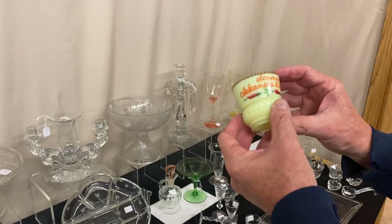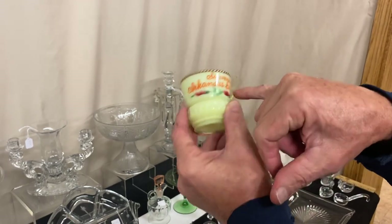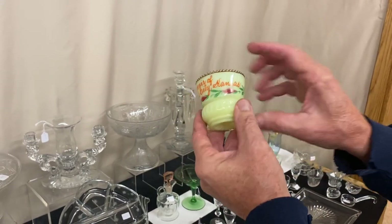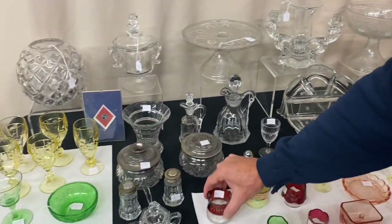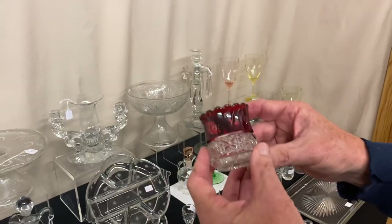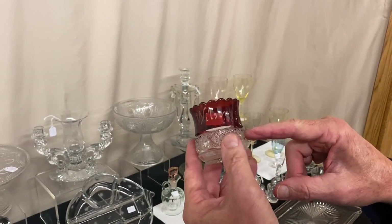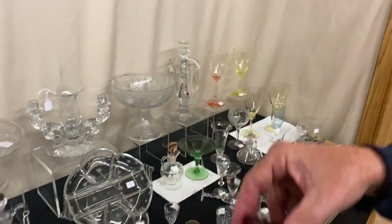Another souvenir item — we have a Putney Band toothpick holder that says souvenir of Arkansas City. You'd think that's in Arkansas? No, it's in Kansas. There's a real surprise, and it's $35. Another souvenir — this is a Cut Block toothpick holder that just says Wilson on it. I don't know if that's his first or last name, but he got this piece made in 1902. And it's $35.